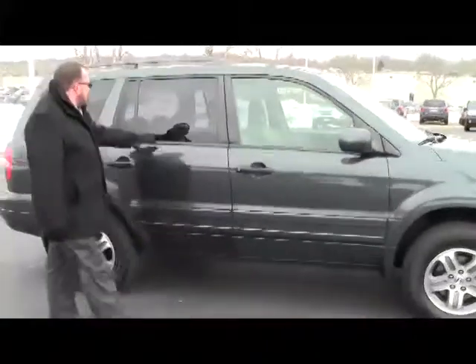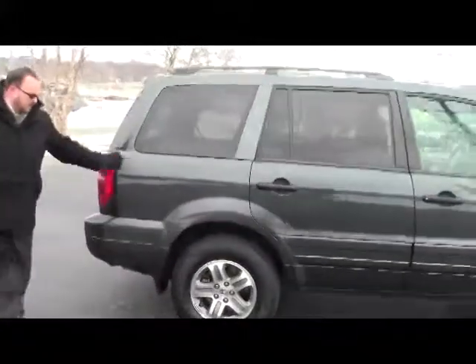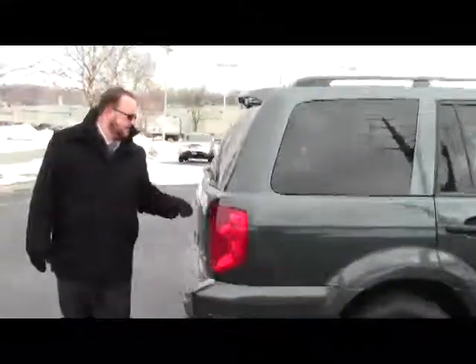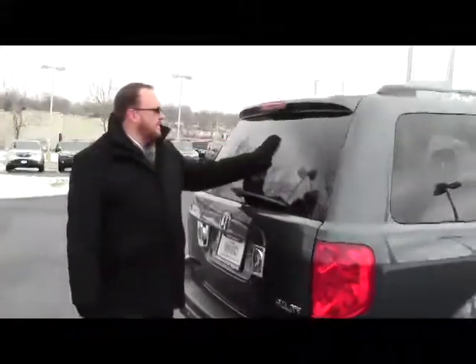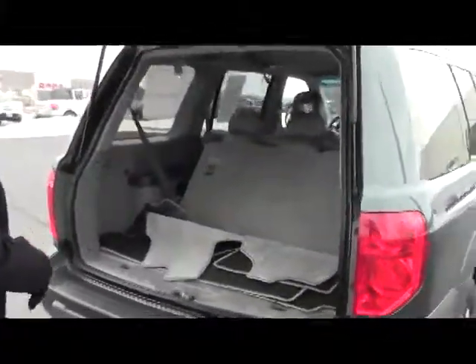It has breakaway mirrors, reinforced steel door beams, solar ray tinted glass, and does come with our 60-day warranty. It also features wraparound tail lights, rear window wiper, rear window defrost, and high-mount brake light.